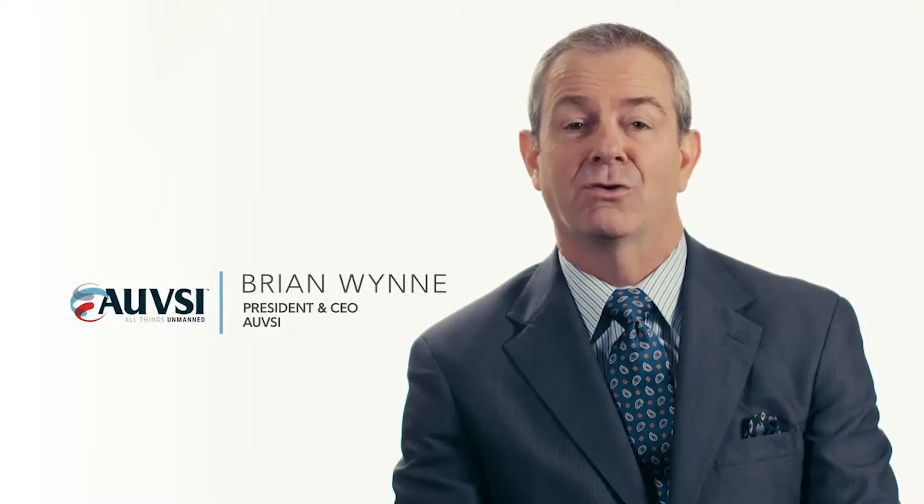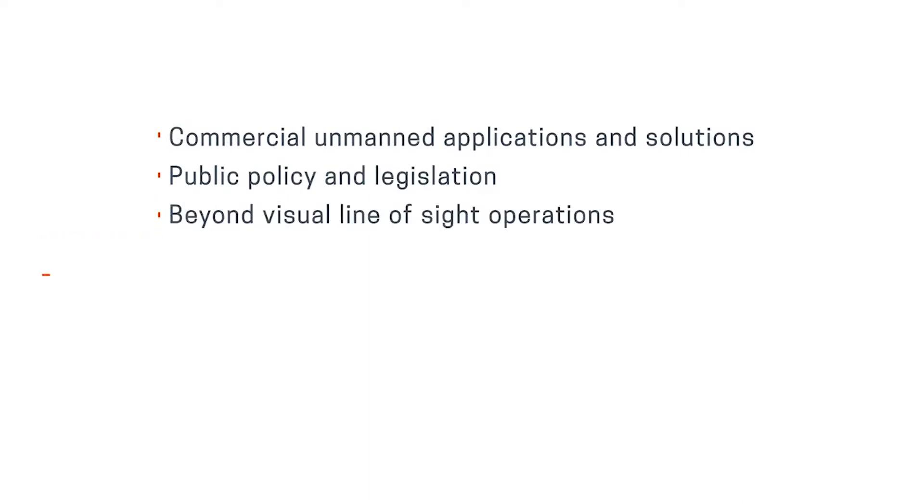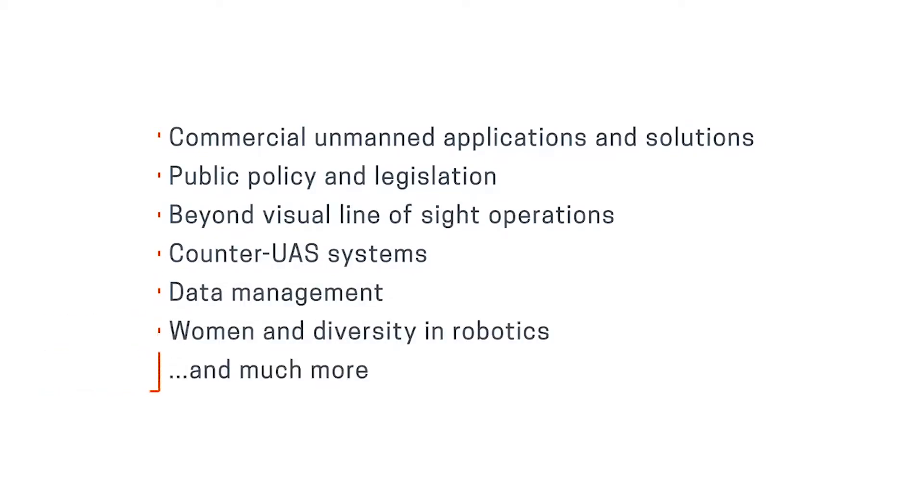Hi, I'm Brian Nguyen, President and CEO of AUVSI, inviting you to witness the evolution of unmanned technologies at AUVSI's Exponential 2017 on May 8th through the 11th in Dallas, Texas. Exponential is the premier trade event dedicated to drones and robotics. See more than 650 manufacturers and solution providers in the largest exhibit hall this industry has to offer. Join us for more than 200 hours of sessions on key topics such as commercial unmanned applications, public policy and legislation, beyond visual line of sight operations, counter UAS systems, data management, women and diversity in robotics, and much more.